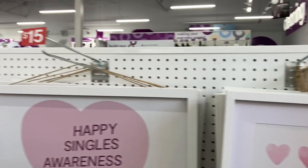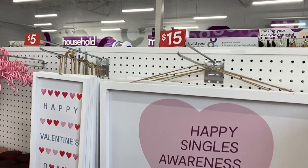More framed art over on this side with a great sign — Happy Singles Awareness Day!